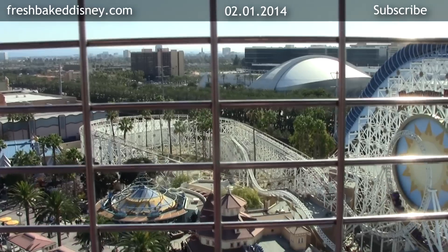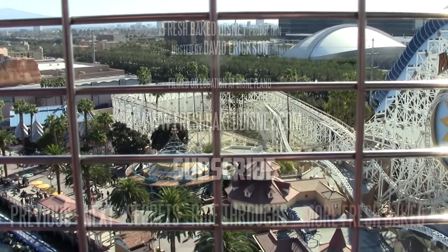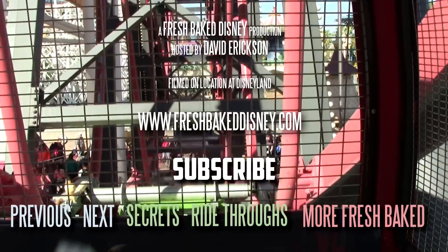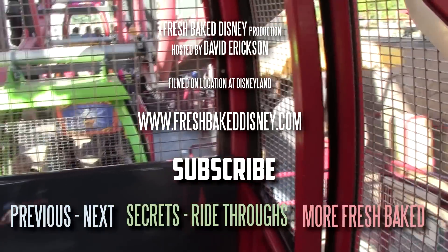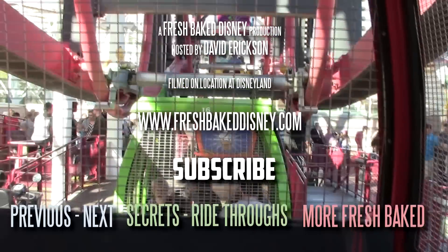Everywhere along that pier, so much fun. And that's just about it — I think we're back to terra firma, in safety, and not dead. Yay for that.